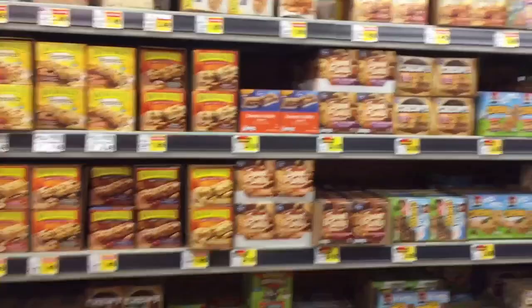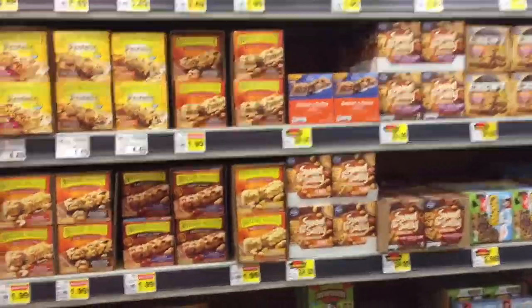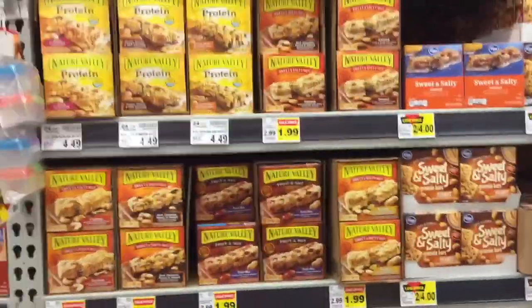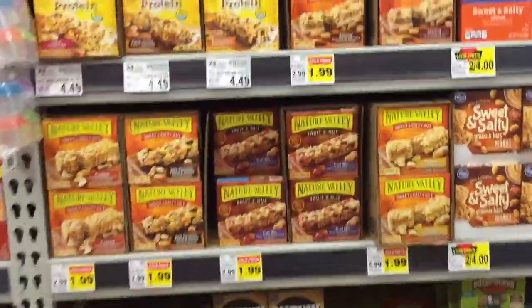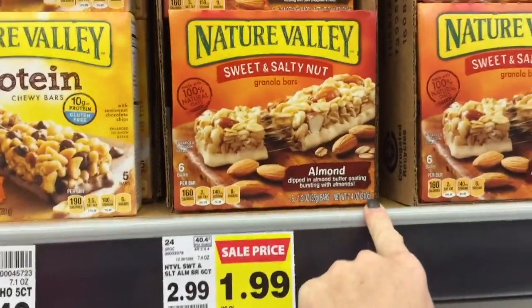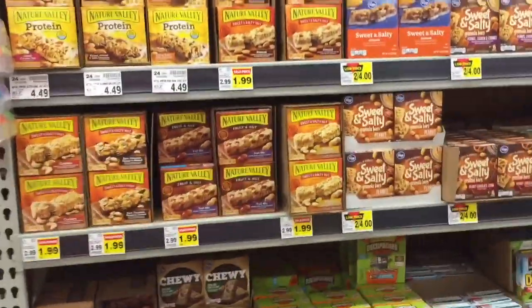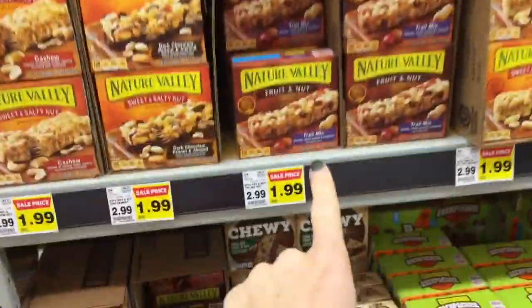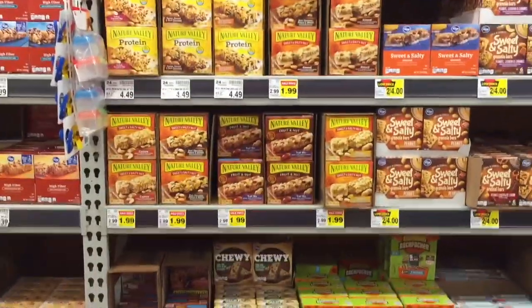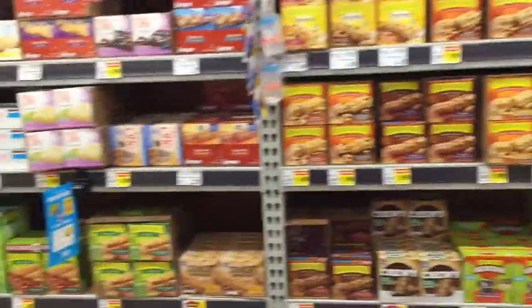Here is the price of granola bars at the grocery store and these are really expensive, even though they're saying they're on sale. For a 7.4-ounce box of Nature Valley or any granola bars, they go on sale all the time for $1.67 per box — and that is a box of six. $1.67 or less is your price point on any granola bar or snack bar type thing.